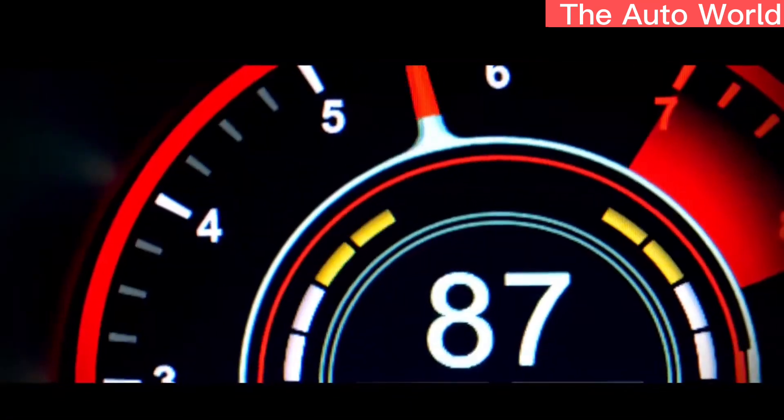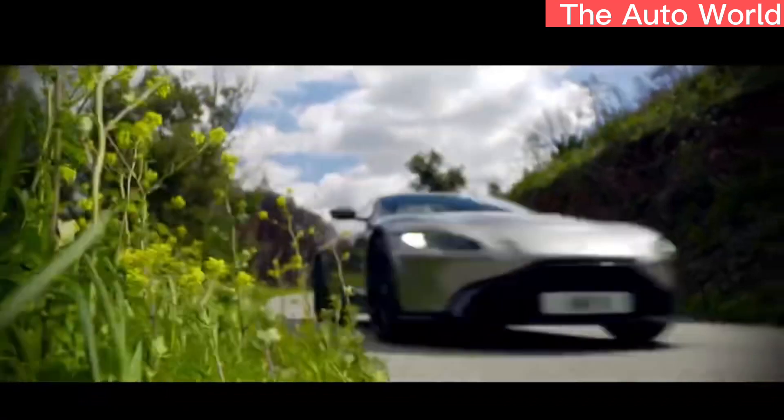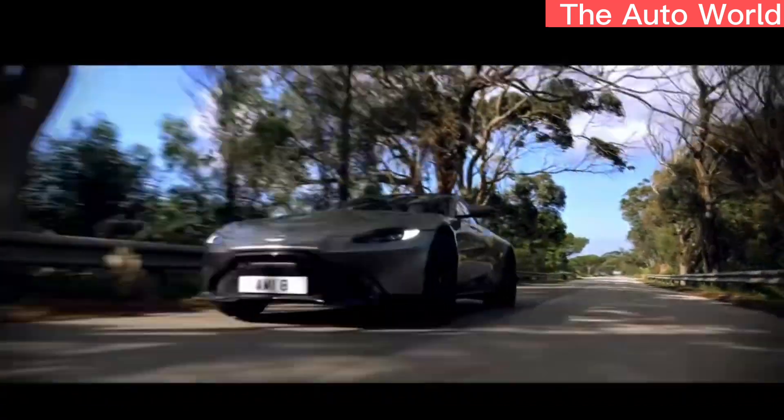Aston open-wheel racers aren't for sale, but the F1 Vantage can be yours for $171,586, or $189,386 as tested.